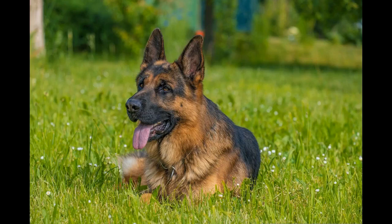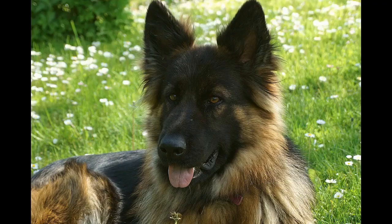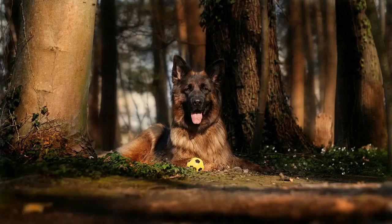Male German Shepherd-Rottweiler mix height: 24–27 inches (60–69 cm). Male weight: 85–110 lb (40–50 kg). Female height: 22–24 inches (55–61 cm). Female weight: 65–95 lb (29–43 kg). Please keep in mind that these are rough estimates — weight and height prognosis are hard enough as is, and giving these numbers for mixed breeds is a lot more unpredictable.